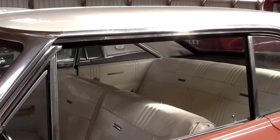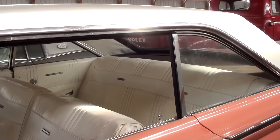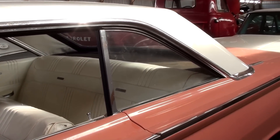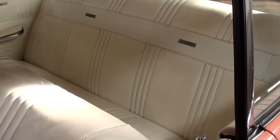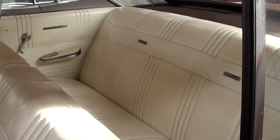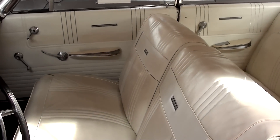It is a two-door hardtop, so there's no B-pillar. So when you roll all the windows down, it's all nice and open. You can see it's got a white top, all white vinyl interior. And that appears to be the original interior, just really well kept. It's got a 50-50 split back bench seat there.